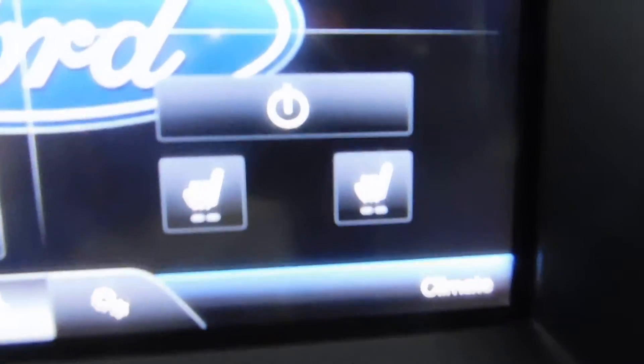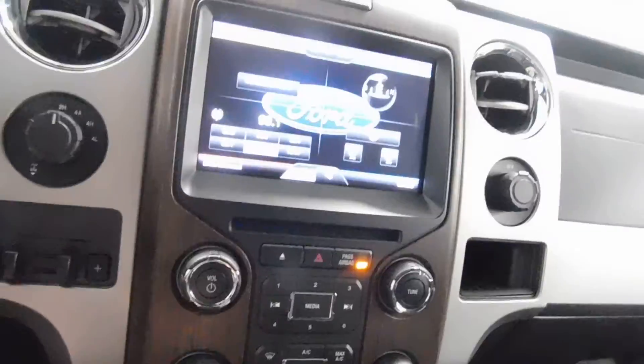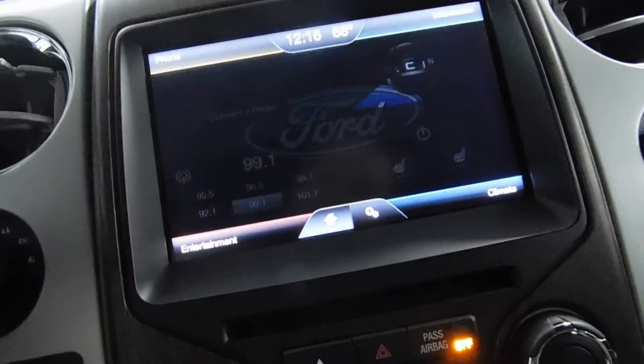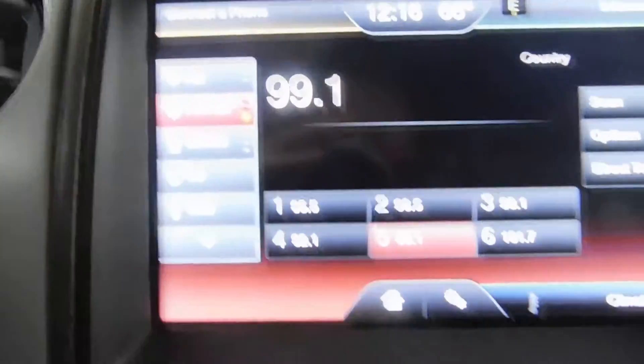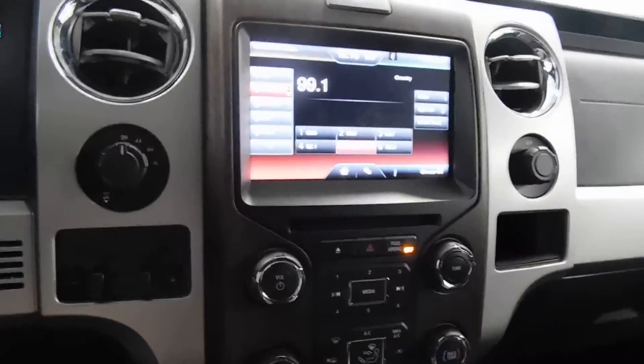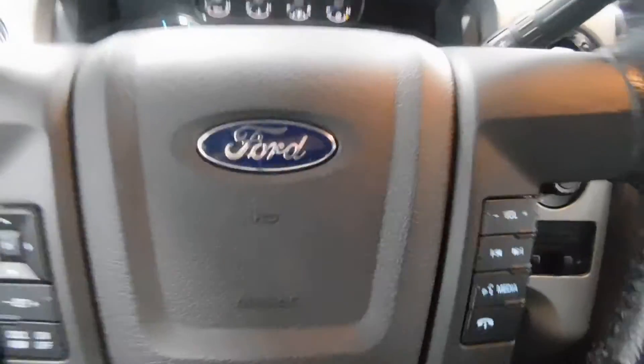There are heated seats on both the driver and passenger side. This also comes equipped with your entertainment system and Sirius satellite radio, USB of course. You have the option of AM, FM, but you also have Sirius satellite radio. I'll go ahead and turn that off — that's all I wanted to show you there by turning it on.